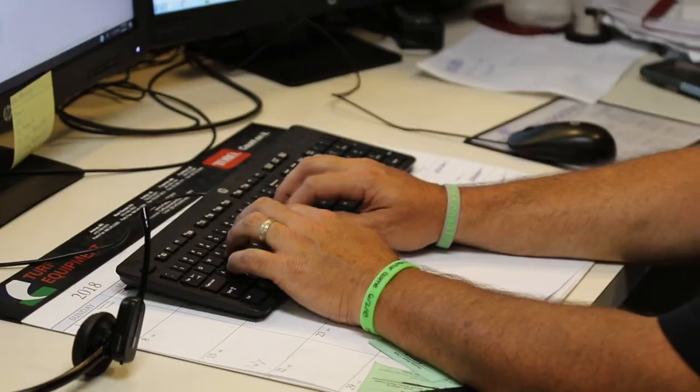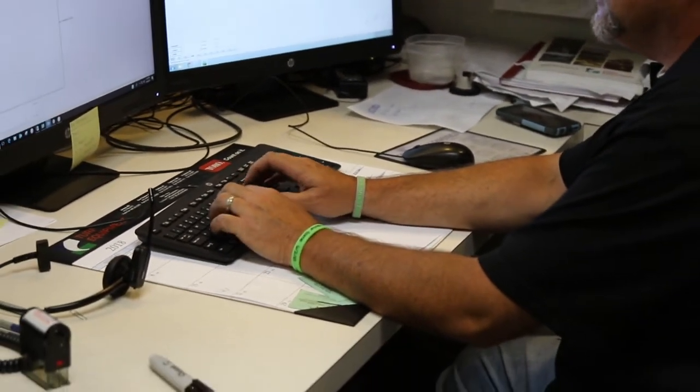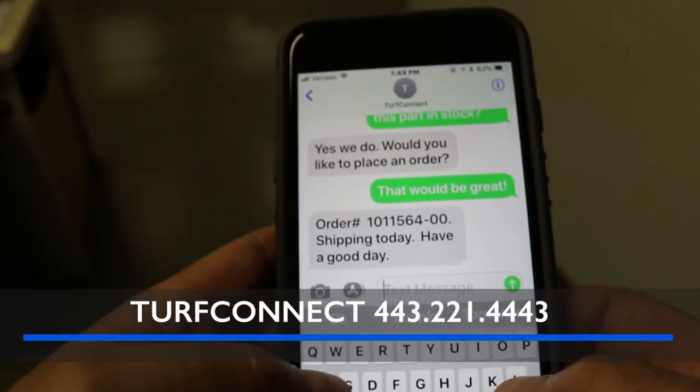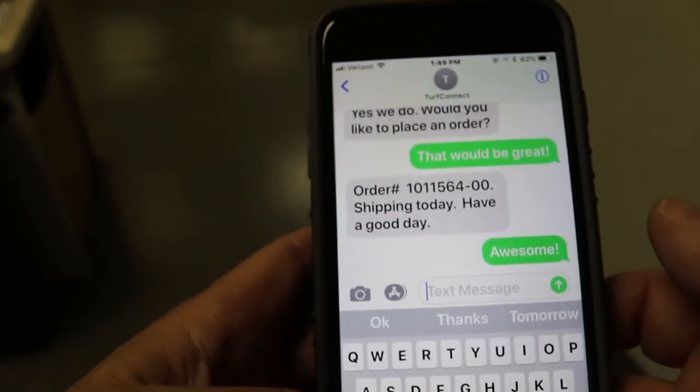A team of Turf customer care representatives monitor the incoming messages and quickly respond. Text Turf Connect at 443-221-4443 to get your username set up and then start saving yourself time.